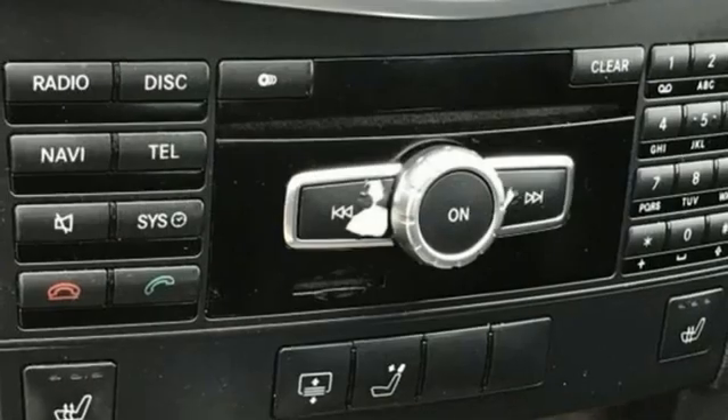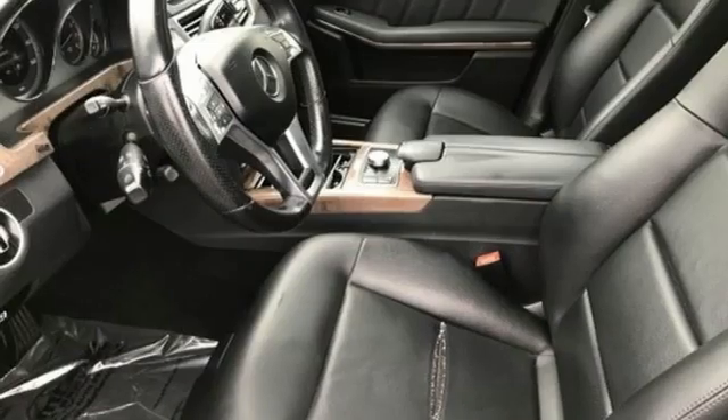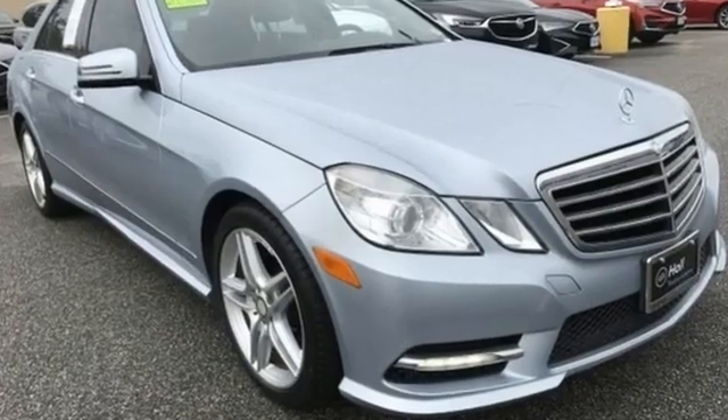Command AM-FM satellite prep radio, power tilting steering column, gas pressurized shocks, auto dimming rear view mirror and automatic transmission.